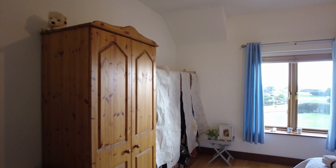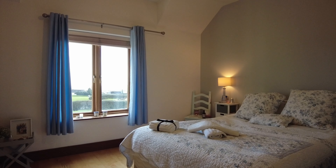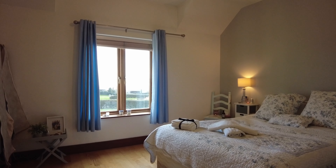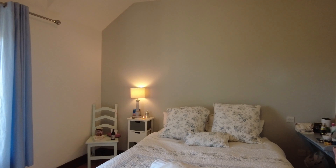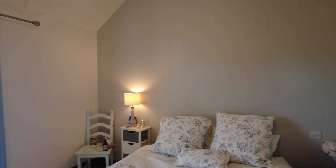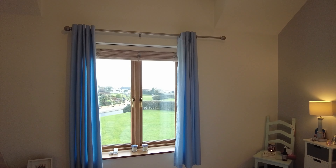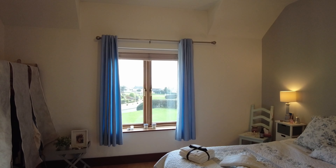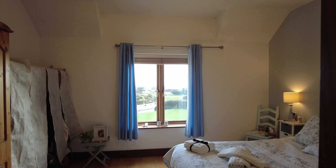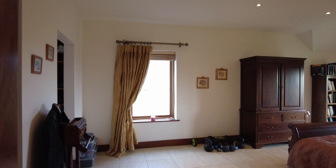Bedroom number three on the first floor is a lovely double room at the front of the house — a very pretty, sweet room with a lovely view looking out, and again options for freestanding or built-in storage. Plenty of room for furnishings.